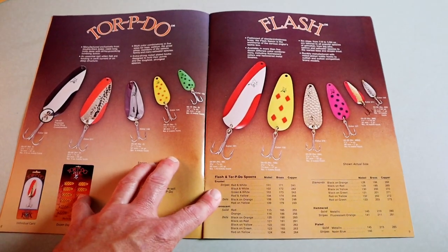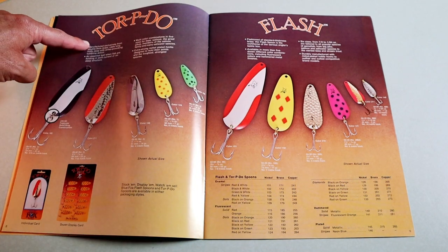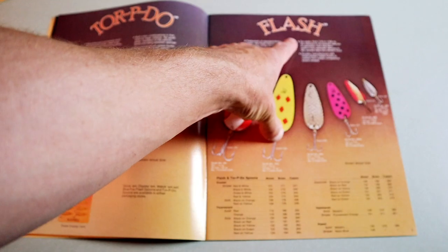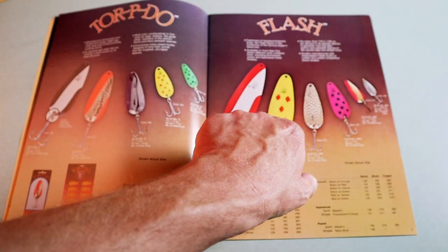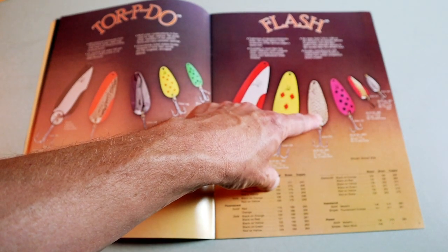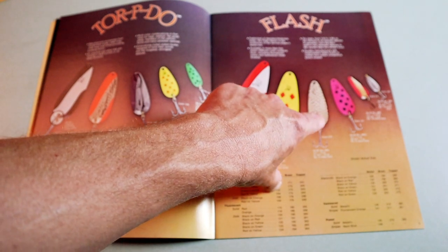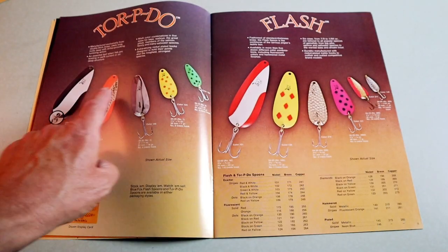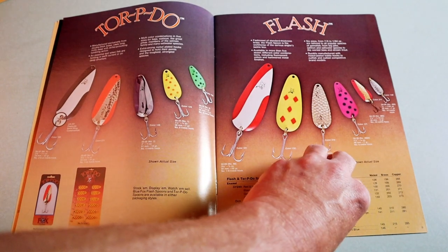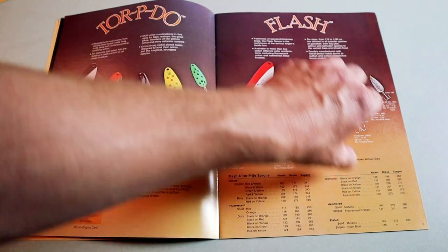Here are two more Blue Fox spoons I've never seen before. There's the Torpedo, which looks like a heavy Daredevil, and then the Flash, which looks more like a standard Daredevil — almost imp-sized, which is my favorite spoon size of all time. I don't throw enough spoons these days — I used to throw almost nothing but spoons, and I think I need to get back to that.